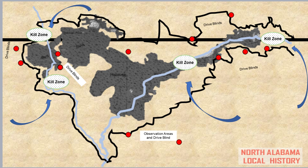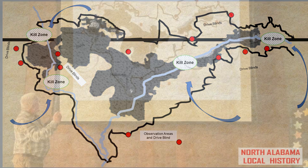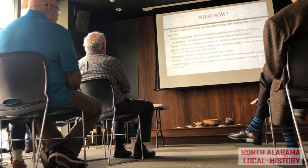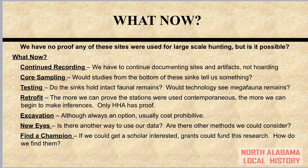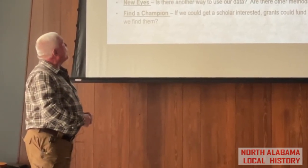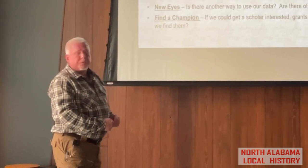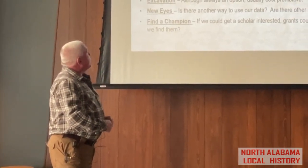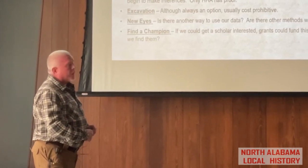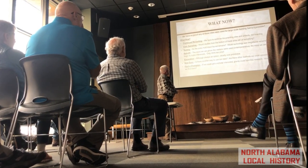To remind everyone, this system would not necessarily have needed to have been used all at the same time — it's modular. They could have just used one section, or could have used the entire system depending on how much game they needed to take. So what now? We don't really have any proof that any of these sites were used for hunting — I think it's possible, but I don't know for sure. How could we prove that? I think the only way is to continue recording and studying these sites. Perhaps some core sampling so we can see what's happening in the bottom of these sinks.